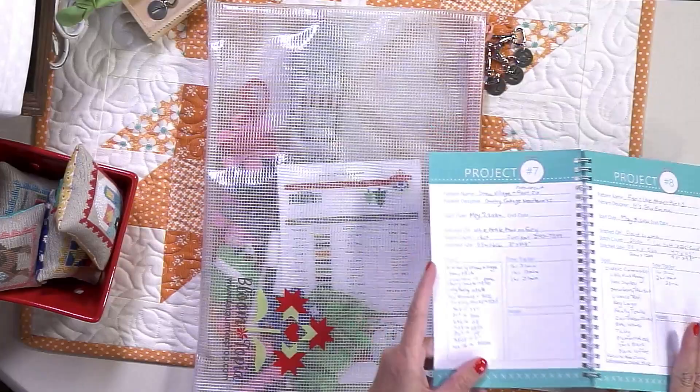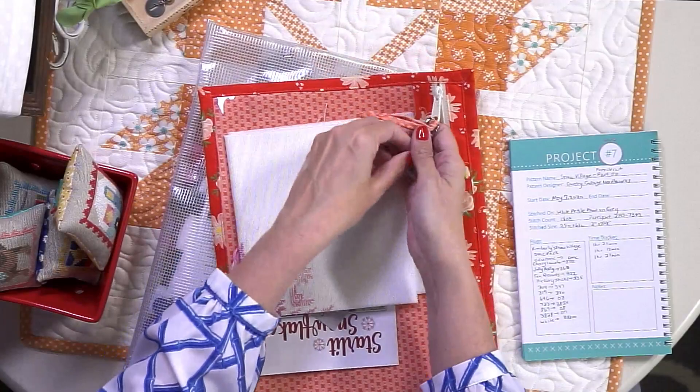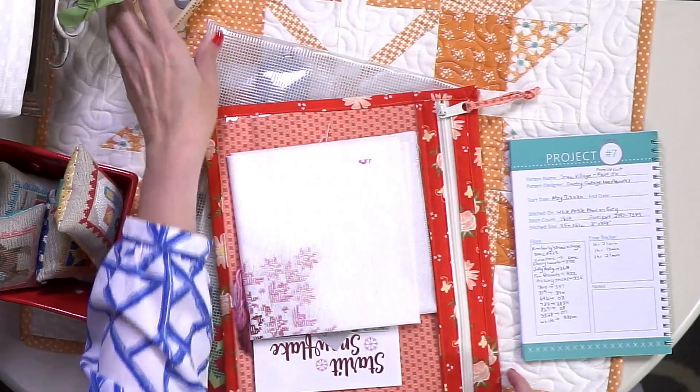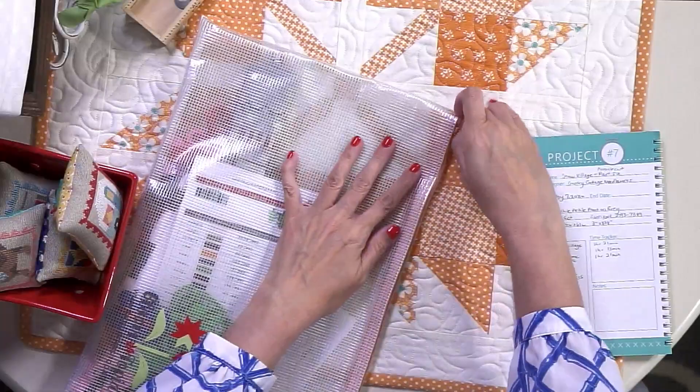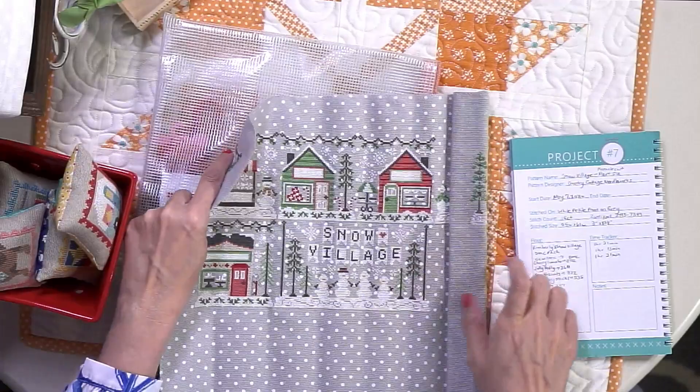The next day I worked on Snow Village part six. I can take my little thing off — yay! So now I have a couple of finishes. On this piece, I didn't really spend too much time — I think I spent about three hours.